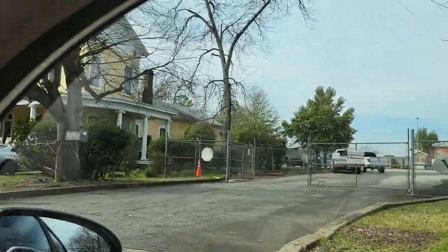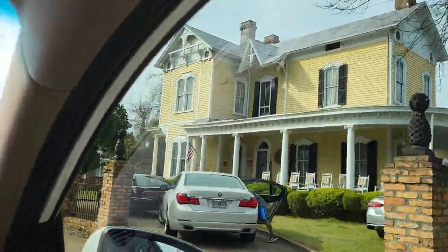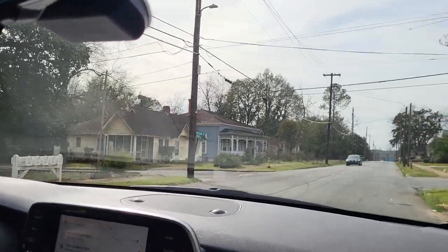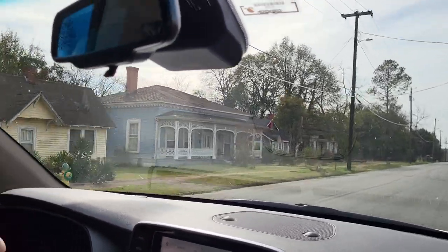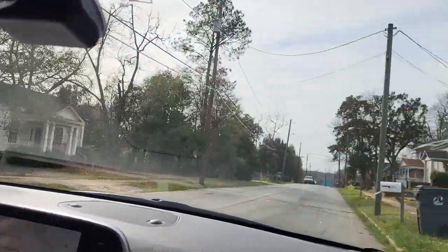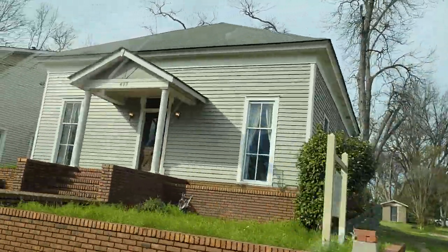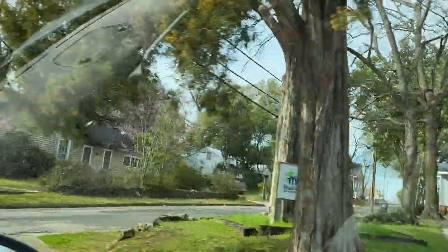I wanted to show you some of the architecture here in Americus, Georgia. I'm having to do this from the car because the town itself plays copyright music. Now what's interesting, I noticed a lot of these homes have...